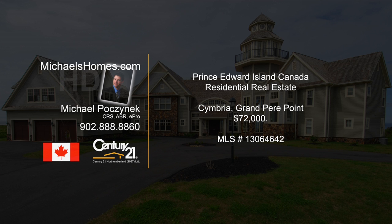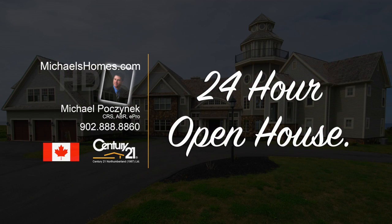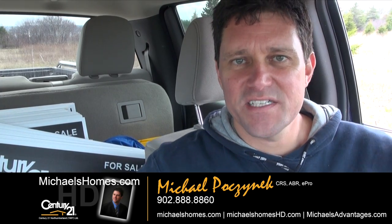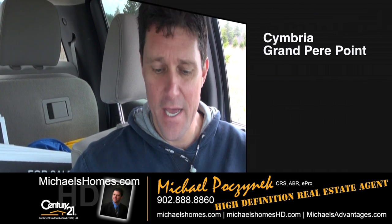Hello and welcome to Michael's Homes HD, Prince Edward Island's number one source for high-definition real estate video. Today, everybody, I'm Michael Posnick, Century 21 Northumberland, your high-definition real estate agent here in PEI.